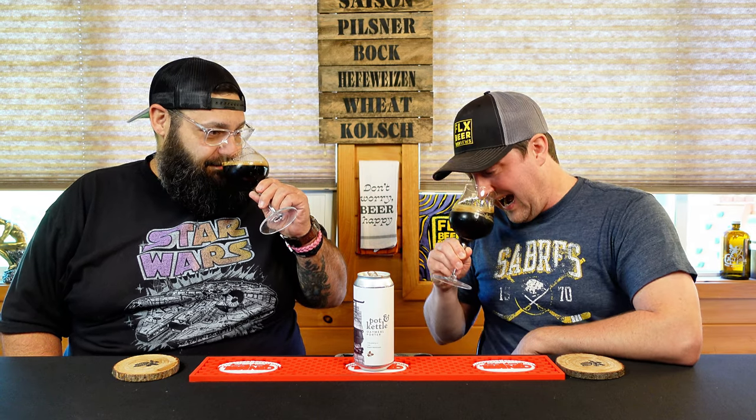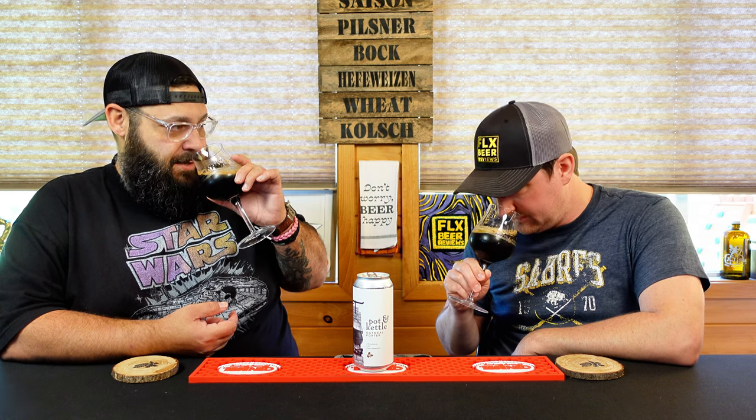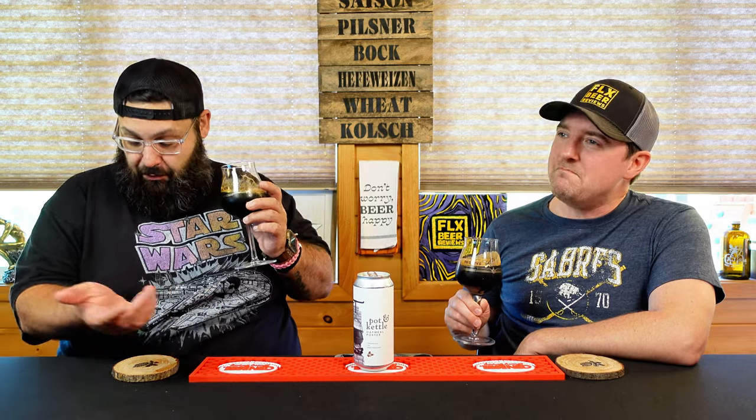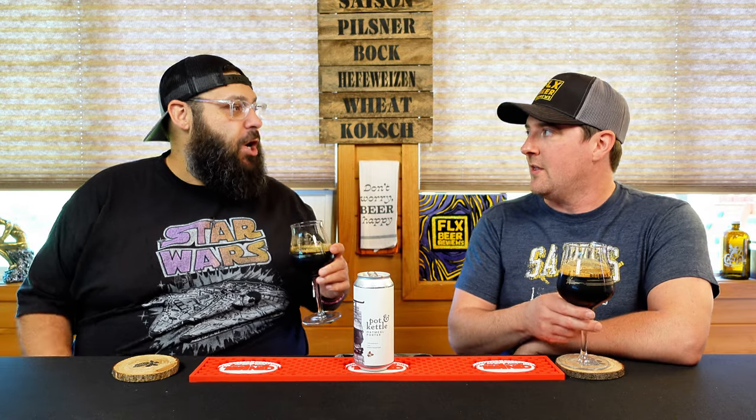That is all the dark, roasty chocolate that I wanted to smell from this beer. Chocolate-covered espresso beans. Cold coffee. Is there not a bit of star anise in there for you? Black licorice. Maybe a hint, but this is just a pleasant smelling beer. Brown sugar. The aroma's fantastic.